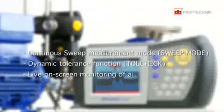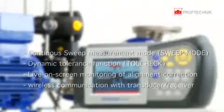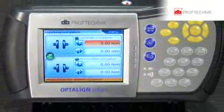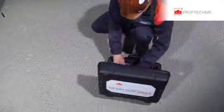Additional powerful features include live move — live on-screen monitoring of alignment correction — and the first ever wireless communication with transducer receiver. Our laser optical measurement system Opti-Line Smart has a resolution of 1 micron, a factor that has led to the definition of new accuracy limits in shaft alignment.